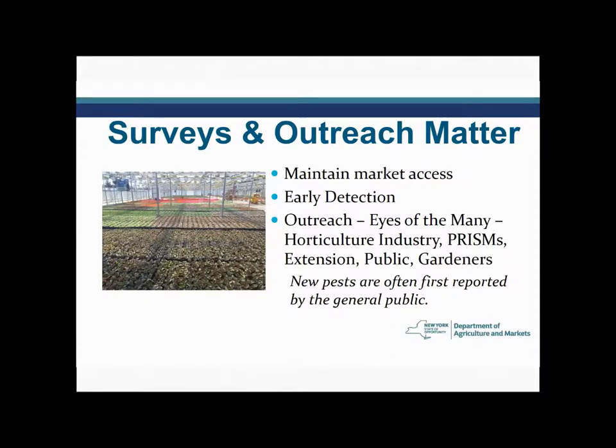Early detection is so important — it's so much easier to kill or control one acre of a problem as opposed to 10, 20, or 100 acres, or one plant with a problem versus a whole greenhouse with a problem. We can never emphasize enough how key early detection is. And we can't do it all, so outreach makes it possible for us to tap into what I call the eyes of the many. This is not a job that one person, one agency, or one individual can do — we all do a part.